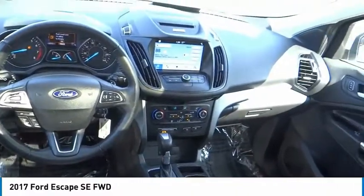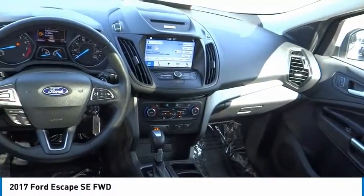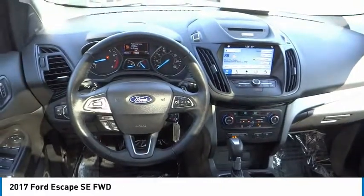Speed control, rear window defroster, rear window wiper. Searching for a dependable vehicle that looks great too? You've found it, so stop in today.